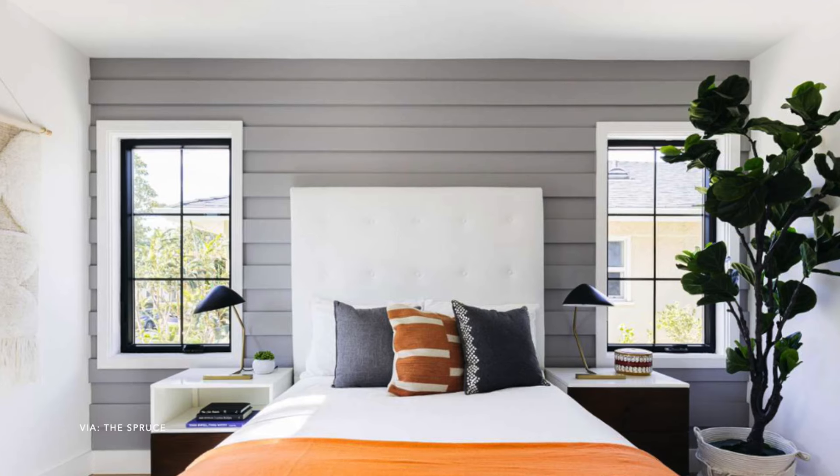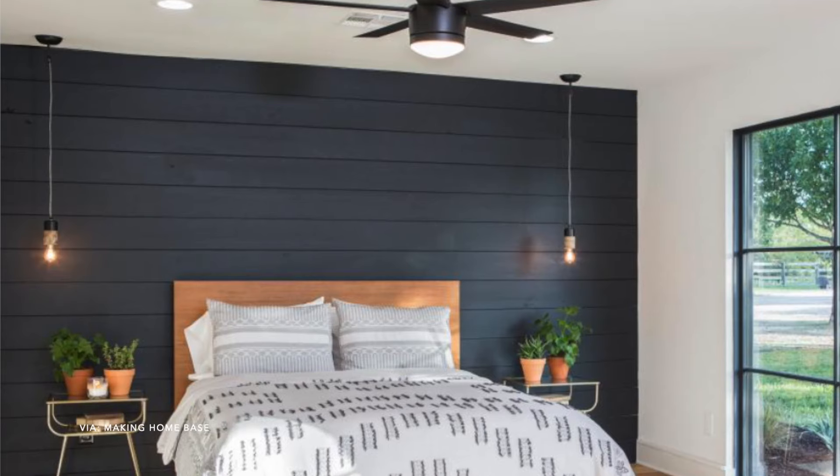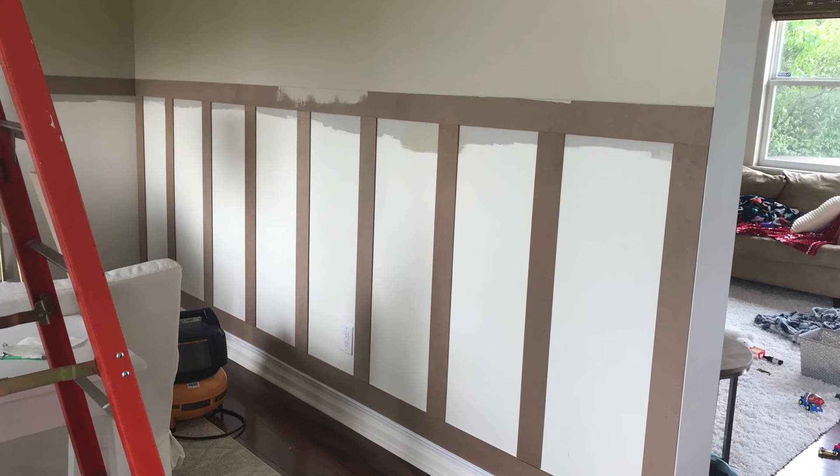The next DIY accent wall is shiplap. There are so many ways you can use it — not just the more old-fashioned horizontal style we used to see on shows like Fixer Upper. You can make it more modern by doing it vertically, and an extra step is to paint it a dark moody color. You can get pre-cut shiplap at Lowe's or Home Depot, or get cheaper Luan, cut it yourself, and glue and nail it to the wall. You can really create so many different designs and patterns.